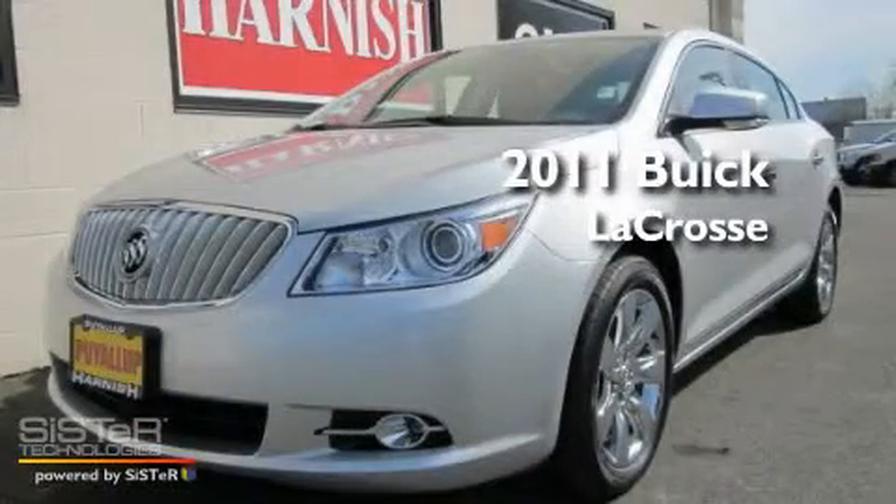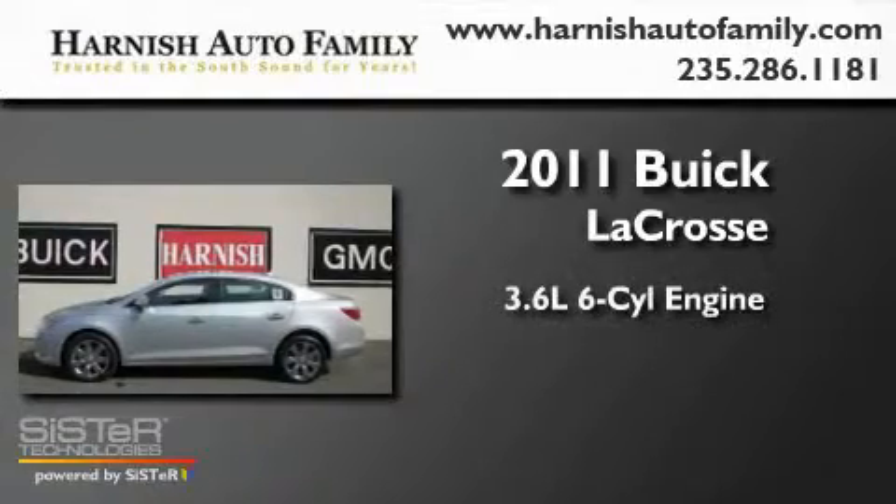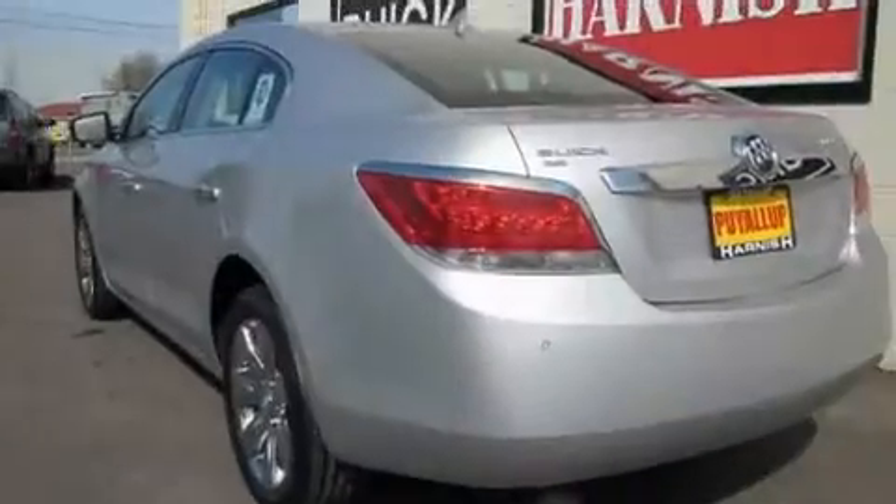This is a brand-new 2011 Buick LaCrosse. It features a 3.6-liter six-cylinder engine, an automatic transmission, and four-wheel drive.